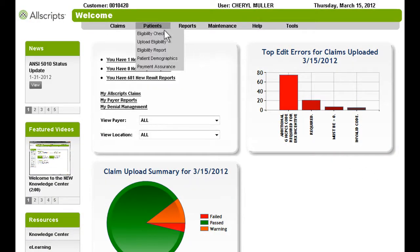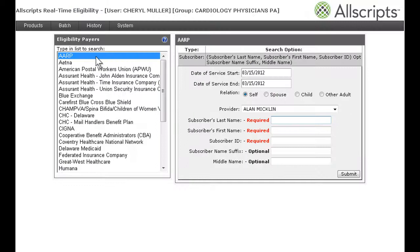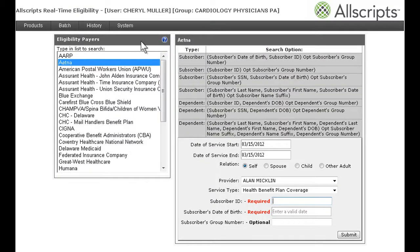Additionally, PayerPath puts an end to missed care opportunities and enables you to better schedule physician time with real-time automated insurance eligibility verification.